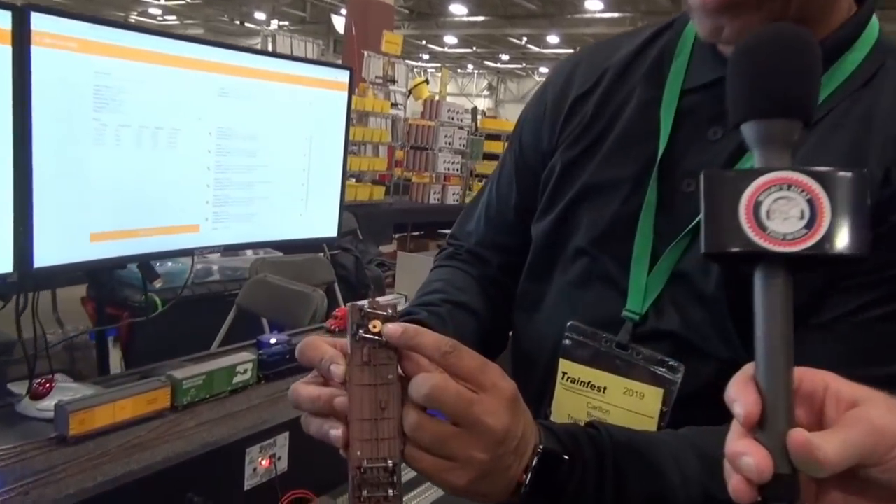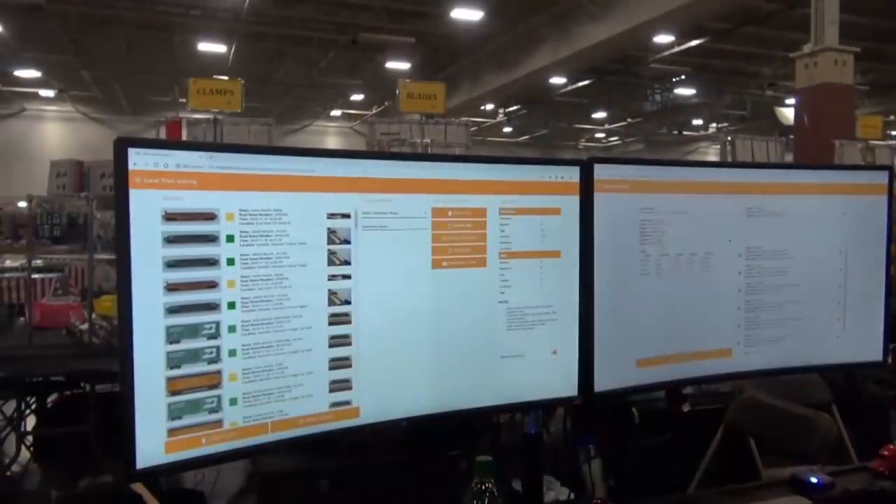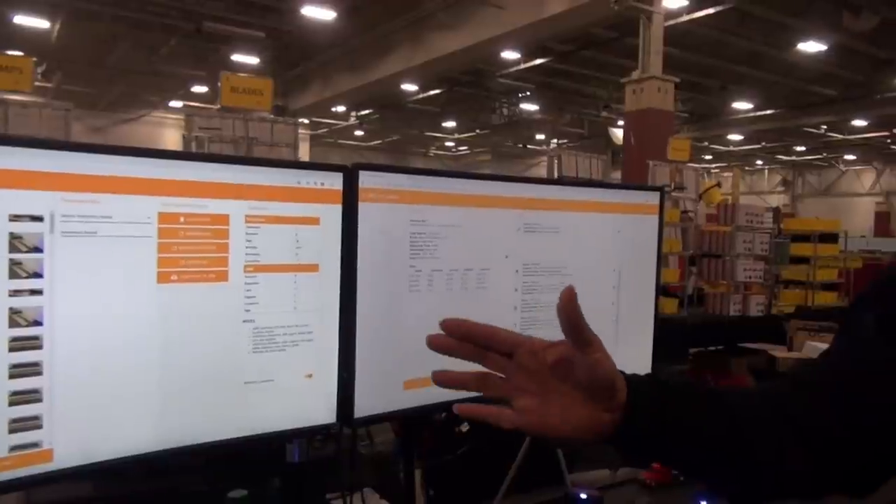These RFID tags allow each freight car to be located on the layout specifically. It'll show up on the computer screen where they are, show what's in the load, what the commodity is, and makes operating that much more interesting. And finally, we share a great photo shoot I had in the backyard — two large scale engines from LGB: the Jupiter and the Union Pacific locomotive number 119.